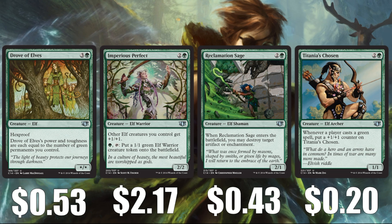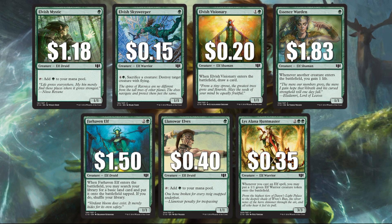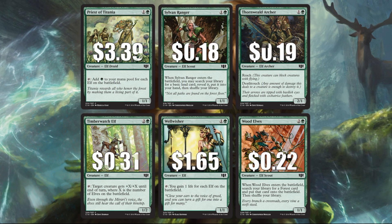Moving to uncommon creatures: Drove of Elves at $0.53, Imperius Perfect at $2.17 — another elf lord — Reclamation Sage at $0.43, a really economical way to deal with an artifact or enchantment, and Titania's Chosen at $0.20. Common creatures include Elvish Mystic at $1.18, a one-drop mana dork. Elvish Skysweeper at $0.15, Elvish Visionary at $0.20, Essence Warden at $1.83 — the green Soul Sister — Farhaven Elf at $1.50, Llanowar Elves at $0.40, Lys Alana Huntmaster at $0.35, Priest of Titania at $3.39, Sylvan Ranger at $0.18, Thornweald Archer at $0.19, Timberwatch Elf at $0.31, Wellwisher at $1.65, and Wood Elves at $0.22.